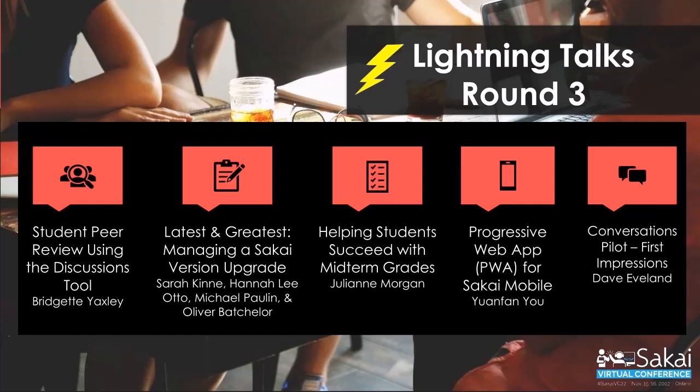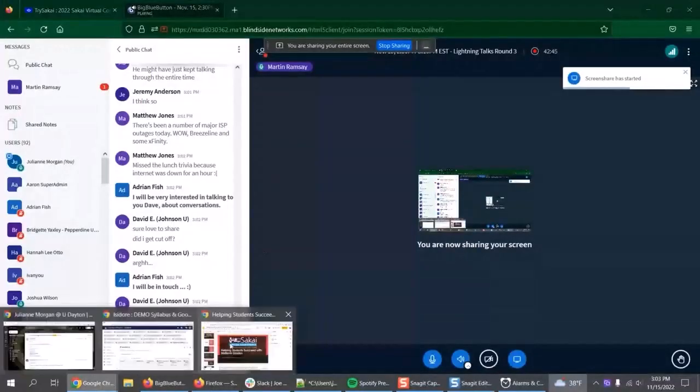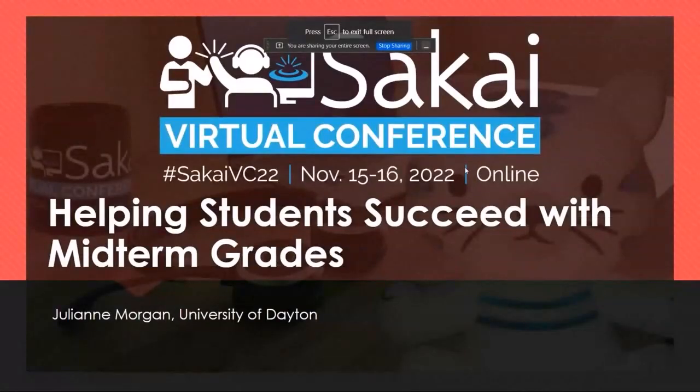Julianne, you are up if you can hear me and grab control of the screen, and we'll see if we can finish this thing on time. There you go. It looks like we're getting there. All right.